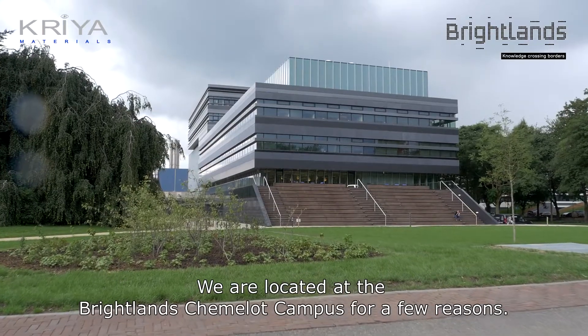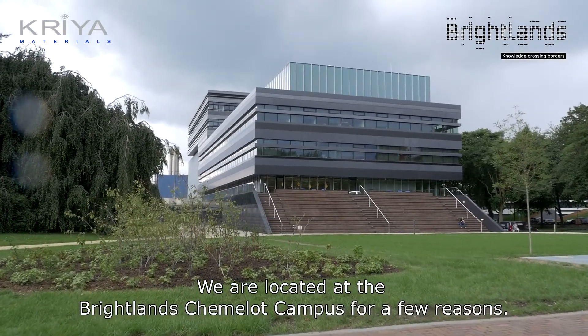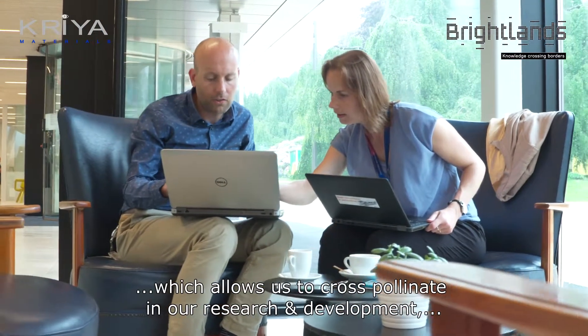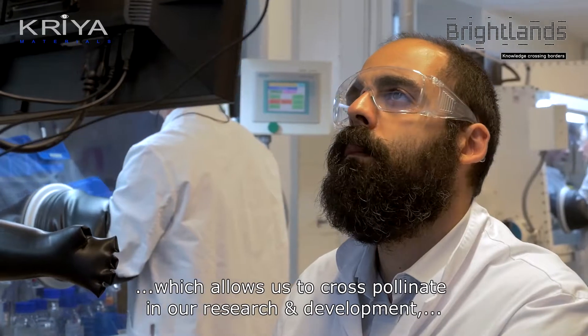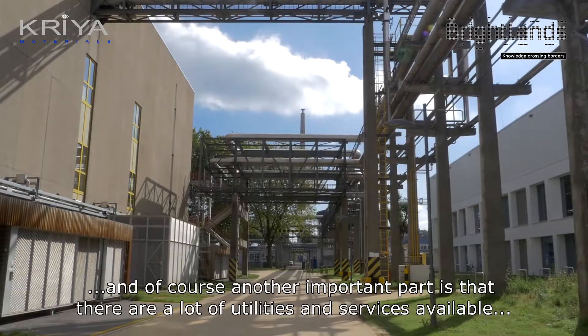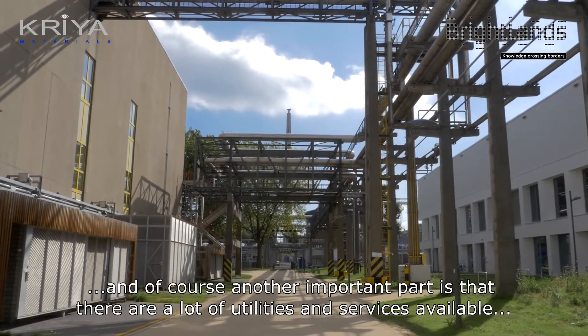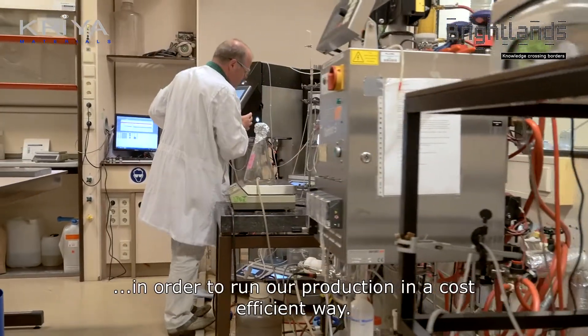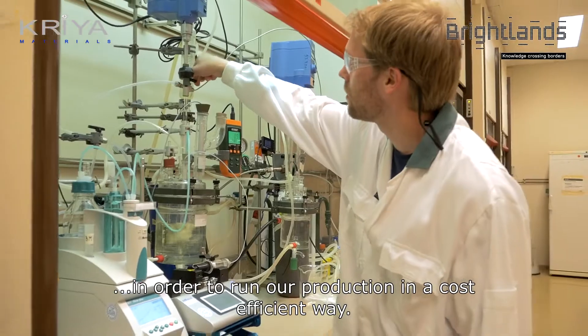We are located at the Brightlands Camelot campus for a few reasons. One is of course the many bright minds here on site, which allows us to cross-pollinate in our development and research. And of course the other very important part is that there are a lot of utilities and services available in order to run our production in an efficient and cost-efficient way.